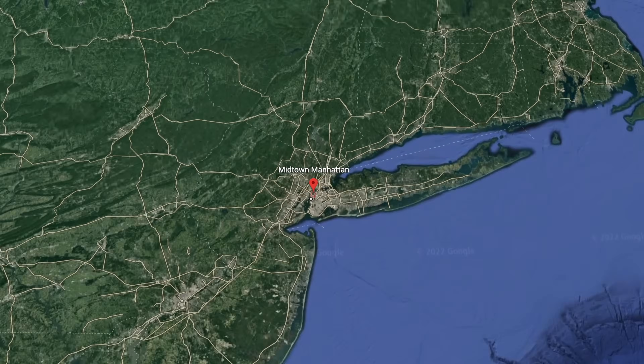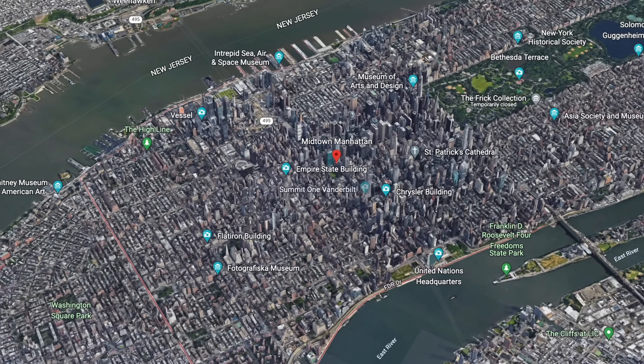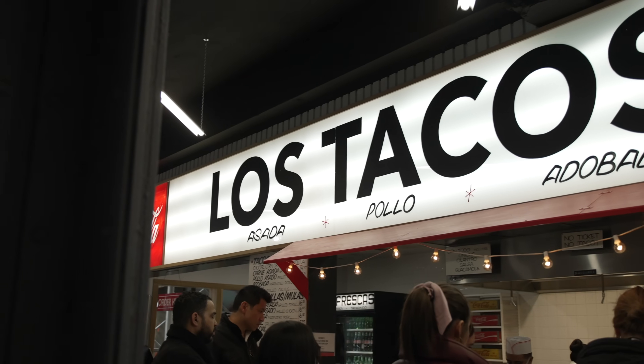Hello, ladies and gentlemen. In today's video, we're in Midtown Manhattan. If you're visiting New York, you will be in this area — this is where Times Square is, the Highline, Rockefeller Center, and so much more. We're going to be visiting some places for you to get to-go meals and some quick and delicious bites. We're talking tacos, sandwiches, bagels, and more.